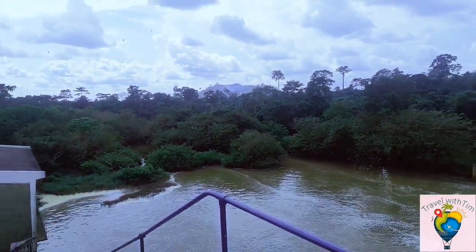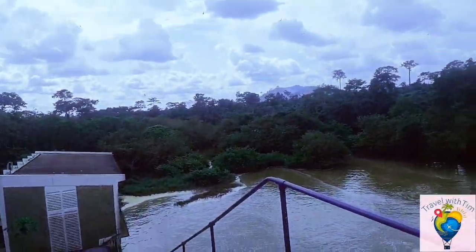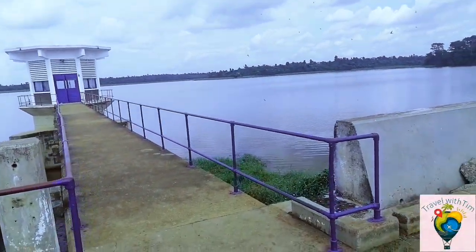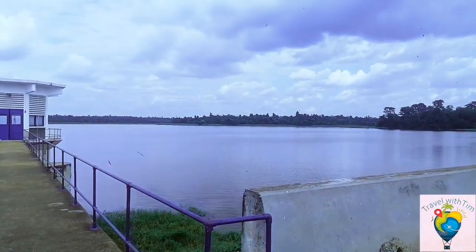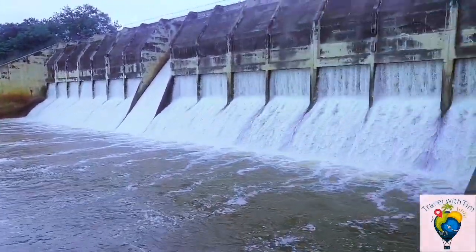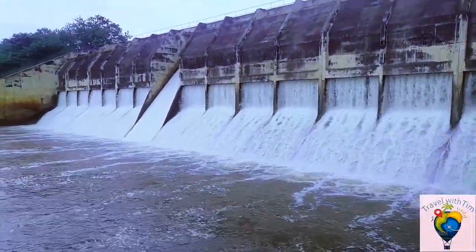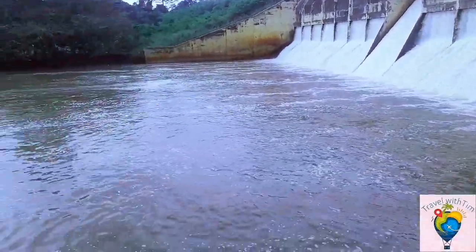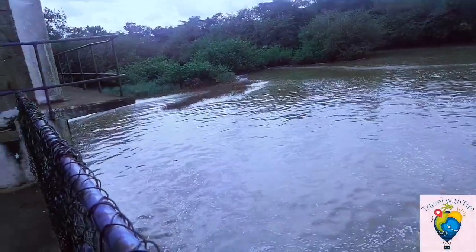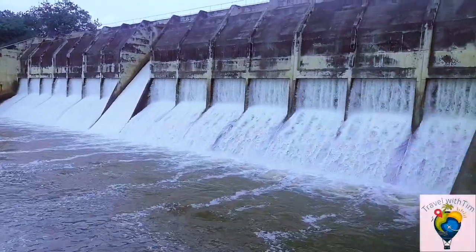We are almost at the end of our tour at the Barikese Dam. Have a large view of the open river. This is where the excess water comes from — it comes from the Afene River and then comes here, forming a reservoir. So enjoy the reservoir.